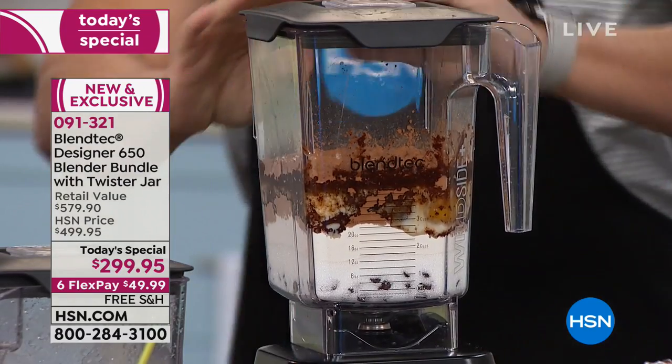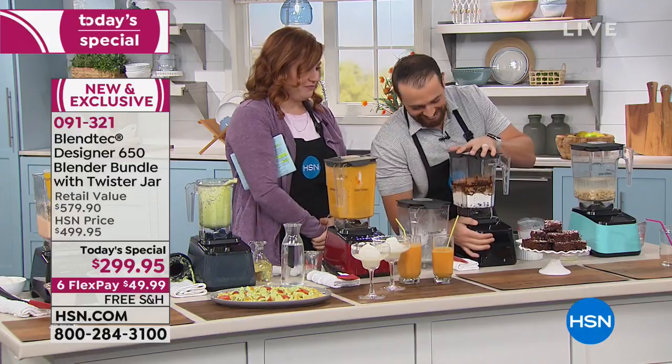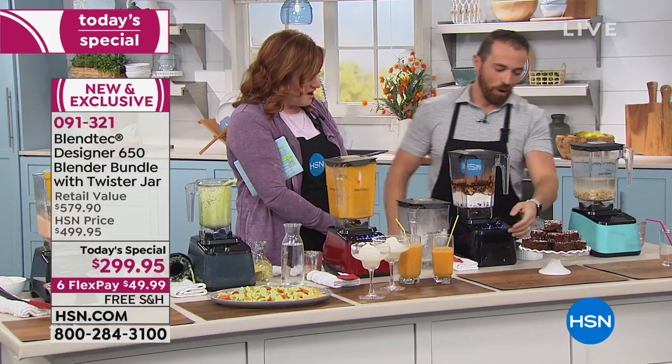This is blender brownies — making a brownie mix. You can make mixer-type recipes, bread doughs, pie crusts, everything you would normally make in a stand mixer, just using your Blendtec.